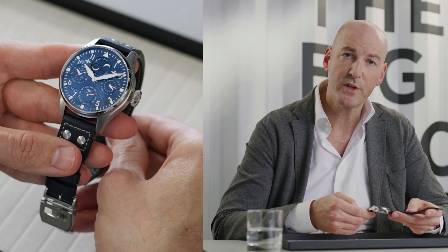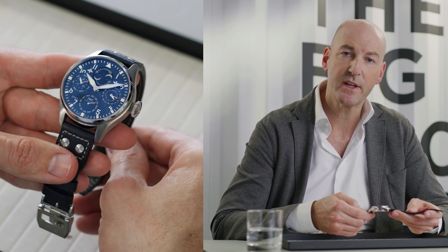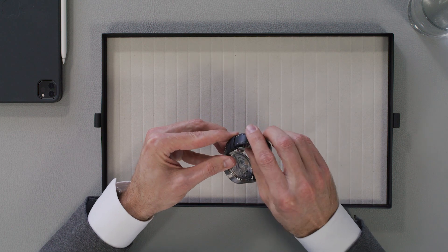The Big Pilot's Watch Perpetual Calendar comes on a fine calf leather strap with contrast stitching and four characteristic stainless steel rivets. It also features a stainless steel folding clasp with deployant buckle.